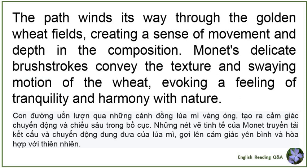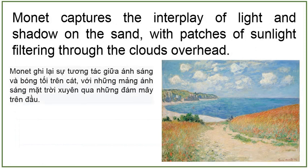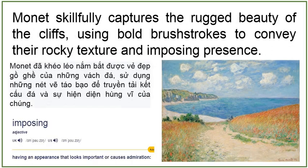Beyond the fields, the sandy beach stretches out toward the azure sea, its soft golden sands illuminated by the warm glow of the sun. Monet captures the interplay of light and shadow on the sand, with patches of sunlight filtering through the clouds overhead. The beach exudes a sense of serenity and relaxation, inviting the viewer to imagine the gentle lapping of waves against the shore. In the distance, rugged cliffs rise majestically against the horizon, their dramatic silhouettes adding depth and perspective to the scene. Monet skillfully captures the rugged beauty of the cliffs, using bold brushstrokes to convey their rocky texture and imposing presence.